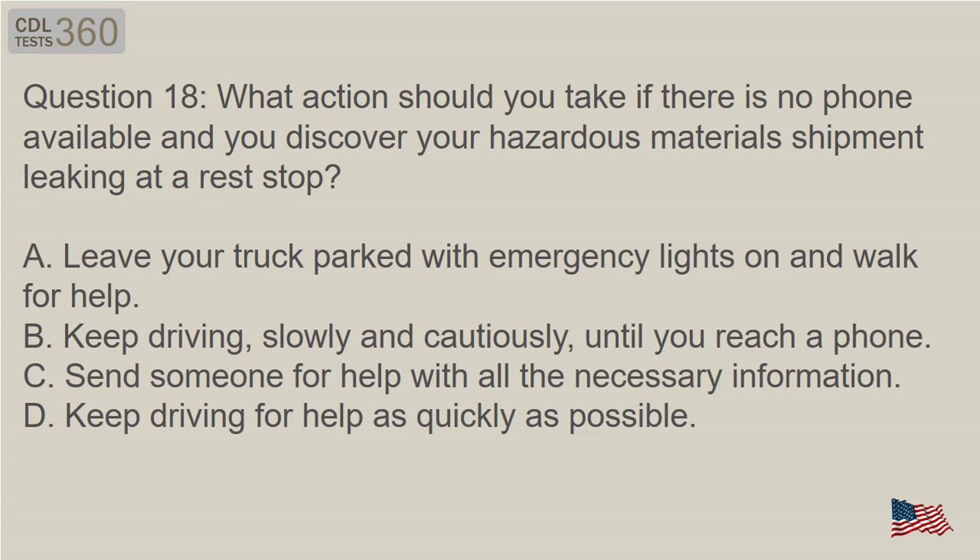Question 18: What action should you take if there is no phone available and you discover your hazardous materials shipment leaking at a rest stop? A. Leave your truck parked with emergency lights on and walk for help. B. Keep driving slowly and cautiously until you reach a phone. C. Send someone for help with all the necessary information. D. Keep driving for help as quickly as possible.